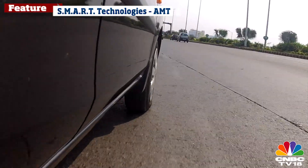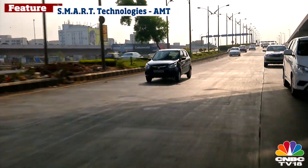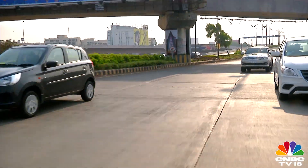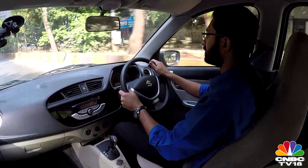Case in point: Maruti was able to launch the Alto K10 with the AMT at a spectacular price point of Rs. 3.8 lakhs ex-showroom. There are other manufacturers of the automated manual transmission such as ZF, which was the pioneer, Getrag, and Wabco, but the choice for Indian manufacturers seems to be unanimously the Magneti Morelli AMT system.